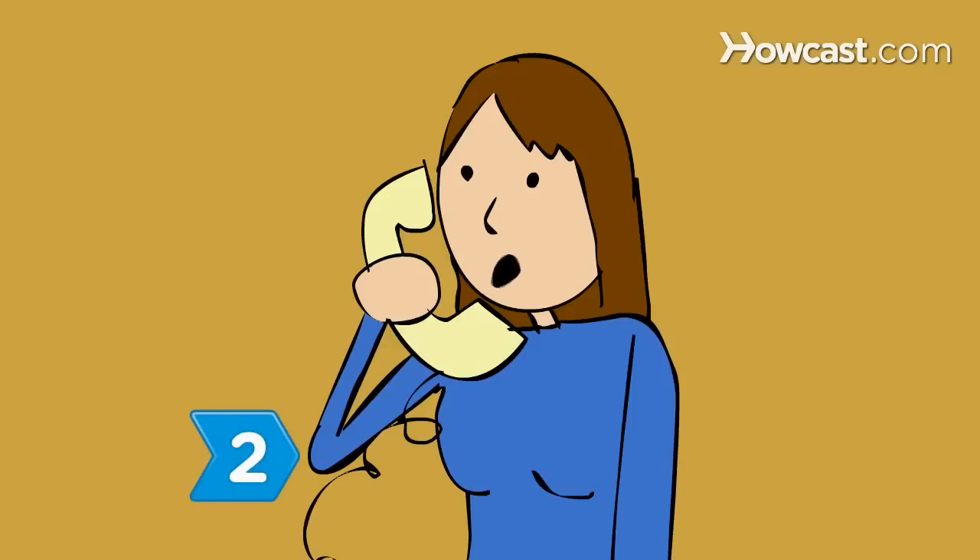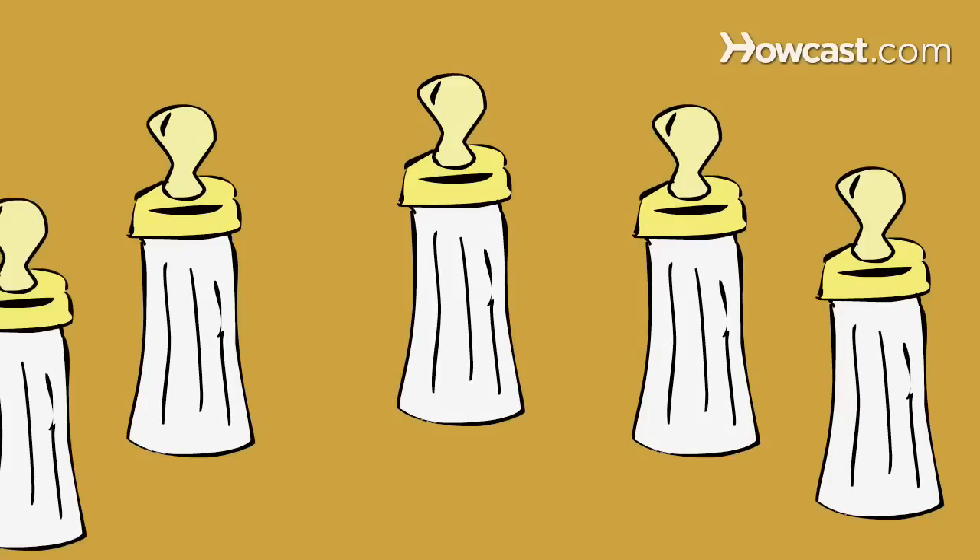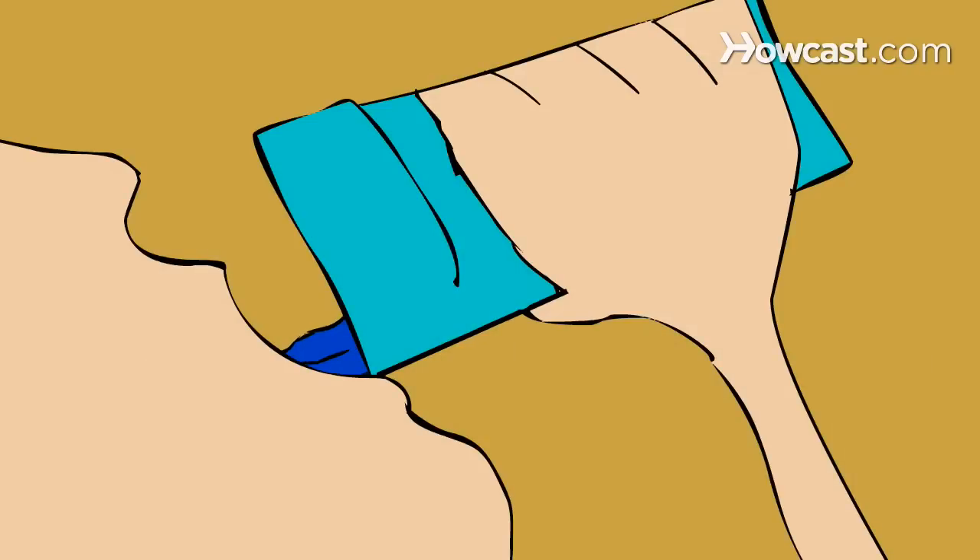Step 2. Call the airline and ask them how much bottled breast milk or formula is allowed on the flight. Babies and breastfeeding mothers may need extra fluids to stay hydrated during the flight.